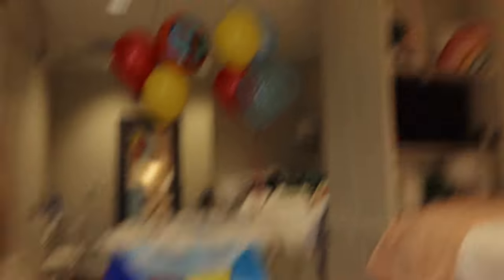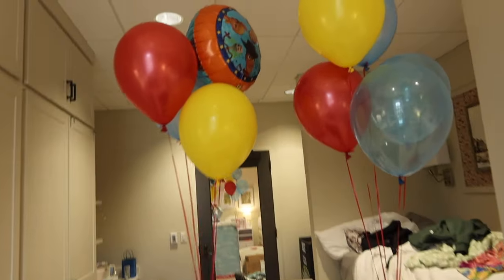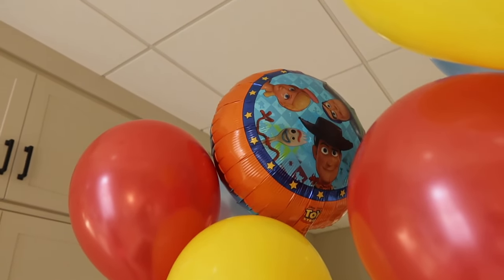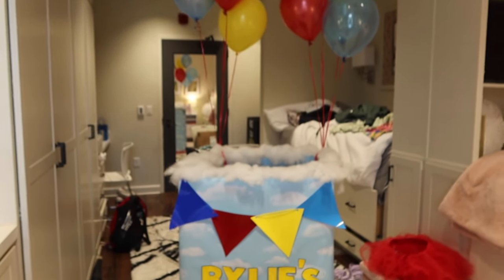My box is officially done. I've got balloons to put on the top — I've been knowing I wanted to put balloons and this is the final touch. So I'm going to show you the finished box. I got red, yellow, and blue balloons. And then I also got this specialty one because it's perfect — it has Woody and Buzz on it, and on the other side it has Mr. Potato Head and all the characters. I just thought it was adorable. This is the finished box and I am so, so excited. I cannot wait.